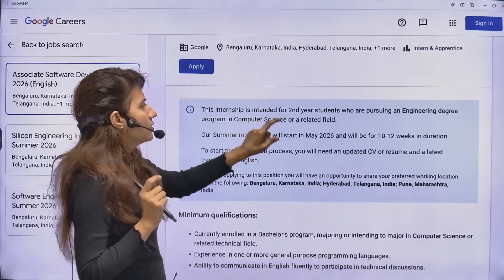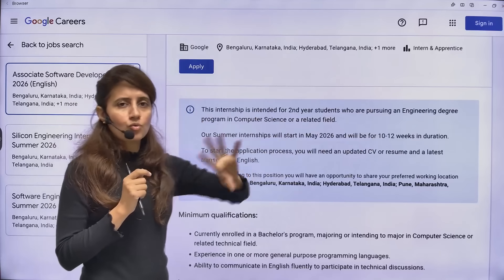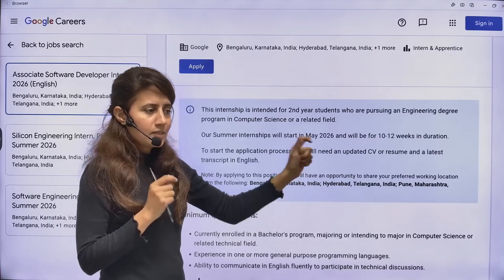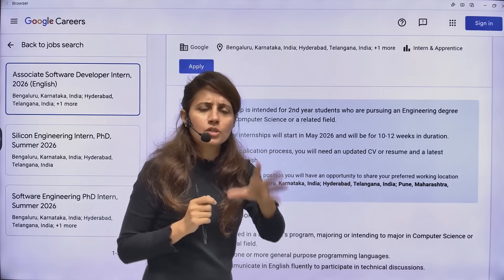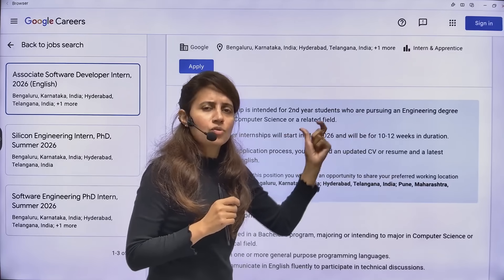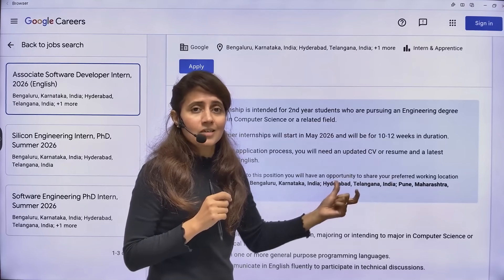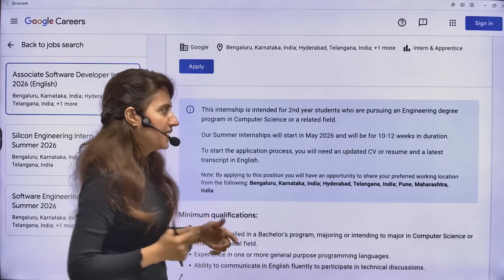This internship is especially for second-year students pursuing an engineering degree program in computer science or a related field. This is the eligibility criteria. So if you are pursuing from any college — tier 1, tier 2, or tier 3 — any degree in engineering in computer science or a related technical field, you can apply if you are in second year.